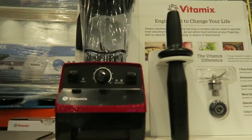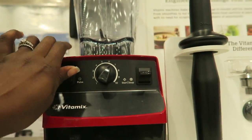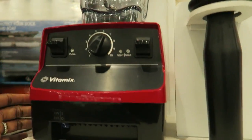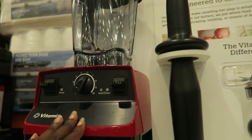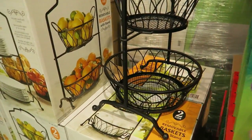There's the Vitamix. I've always said that when I'm ready to invest in one, I'll get it from here. Right now it's $75 off at $324.99 — that's definitely the cheapest I've ever seen for a Vitamix. This entertaining display is also really pretty for your kitchen.